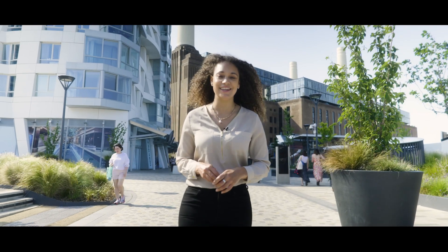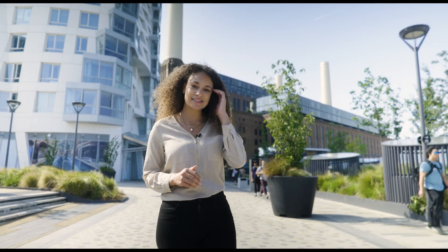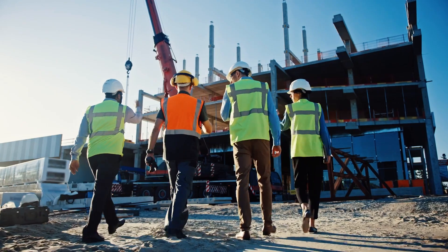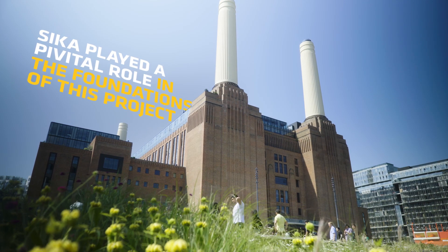An iconic landmark nestled on the banks of the River Thames in London, Battersea Power Station has undergone a transformative journey, a symbol of urban regeneration and progress. Sika, a global leader in construction, has played a pivotal role in the foundations of this project.